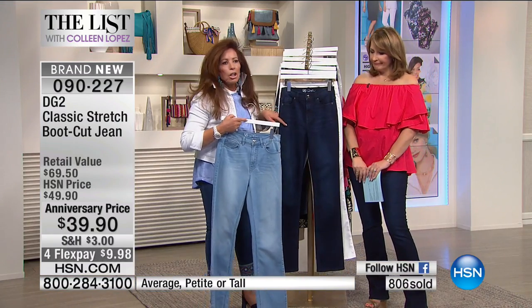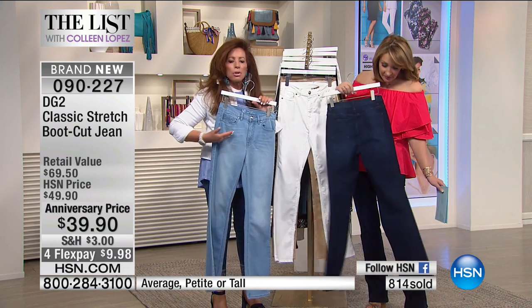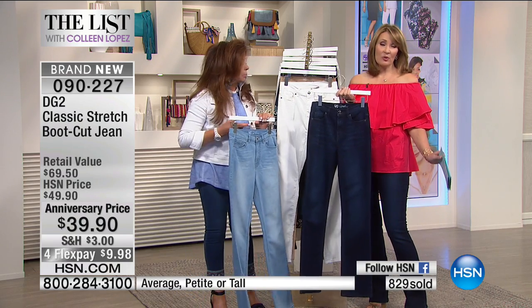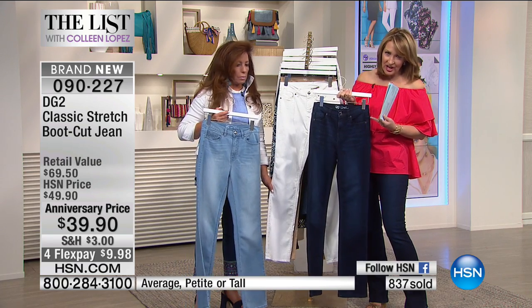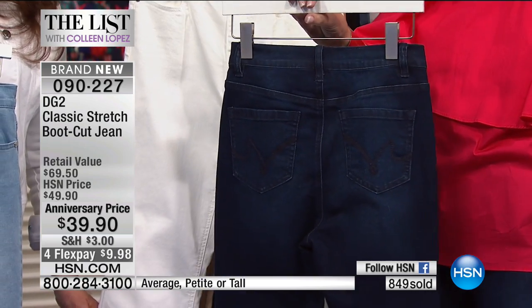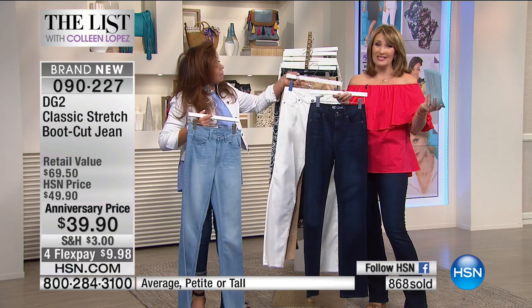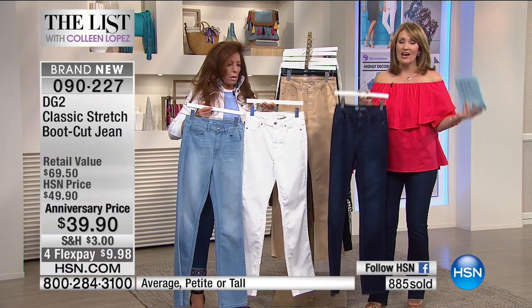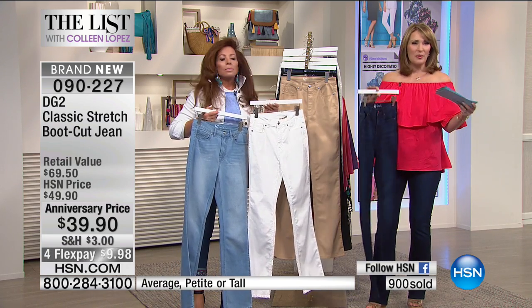They start out as deep pure indigo and then we keep washing them down, hand scrub them, hand whisker them. The indigo is beautiful with just a little bit of whiskering. I love that the stitching matches with no contrast. The pockets on the back have awesome detail. These are going really quickly — almost 900 pairs have been spoken for. This is only for the anniversary, so definitely celebrate with us.